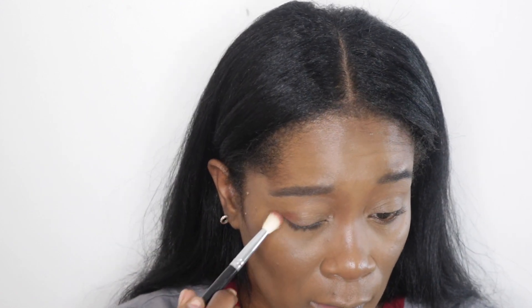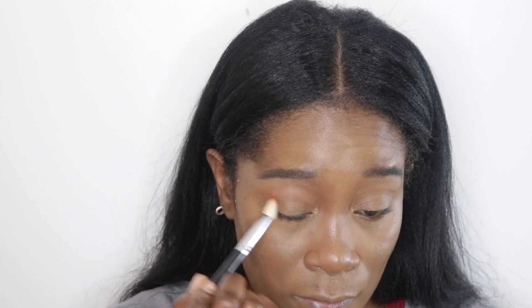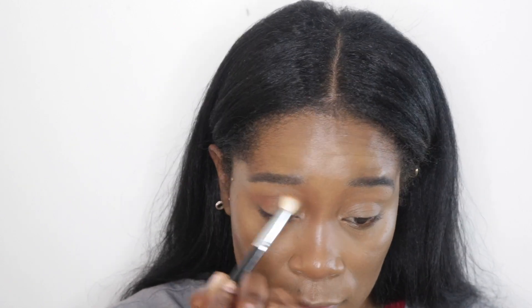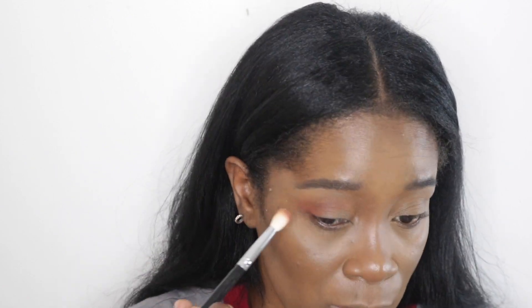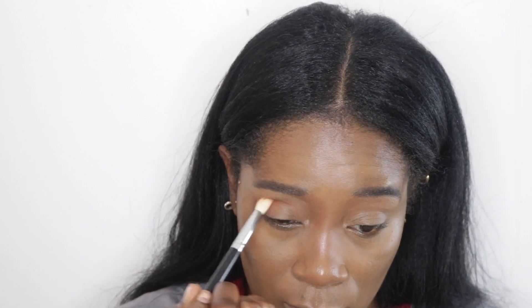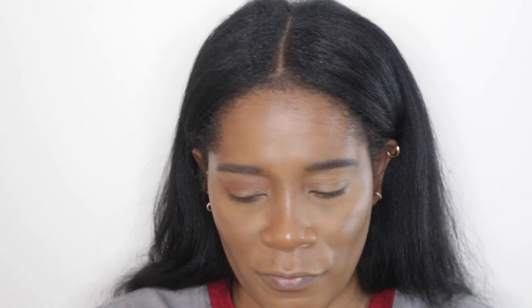I brought you guys in closer so you can see. Going in with Red Ochre — these shades are so pigmented and very easy to work with, but there is a lot of fallout, at least in my palette. The matte shades kick up quite a bit when you put your brush in, but I love the shades in this palette. I should leave this out on my vanity so I reach for it more.